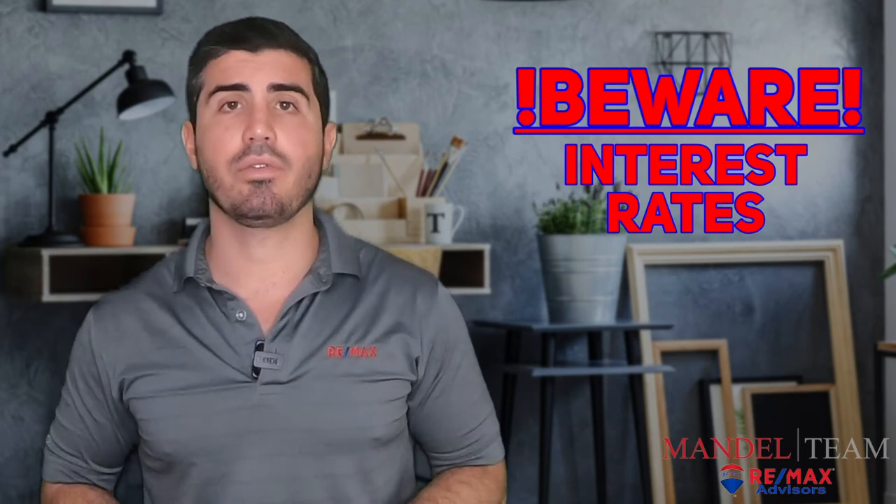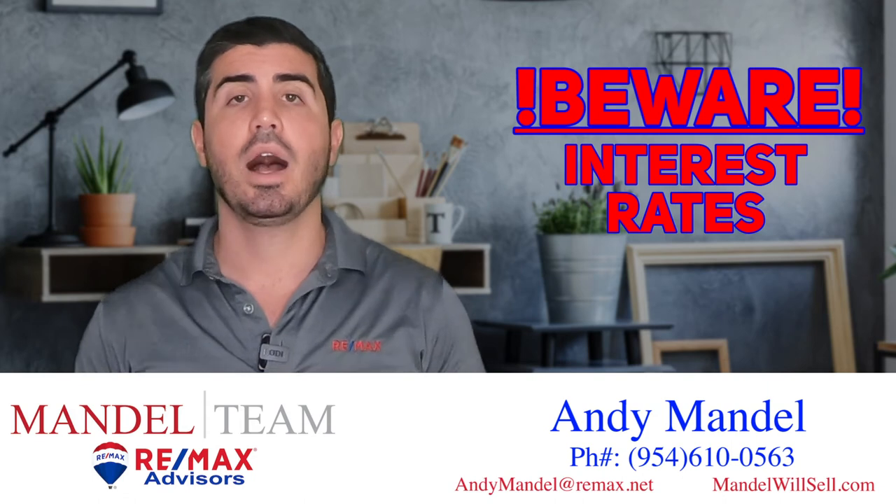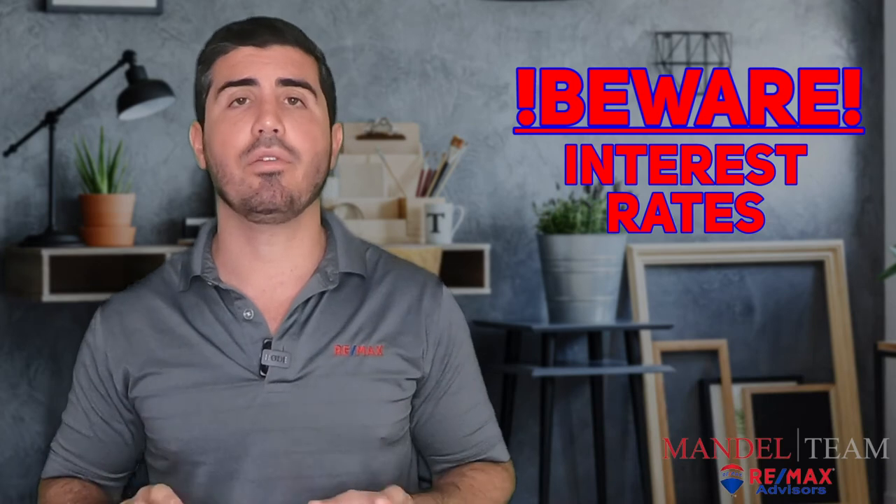If you need the recommendation of a really good, reputable local lender, I can recommend the person who did my personal mortgage. They are fantastic — we work with them every single day and they will never steer you wrong. So that's getting pre-approved for a mortgage. Make sure you stay tuned for our next video.